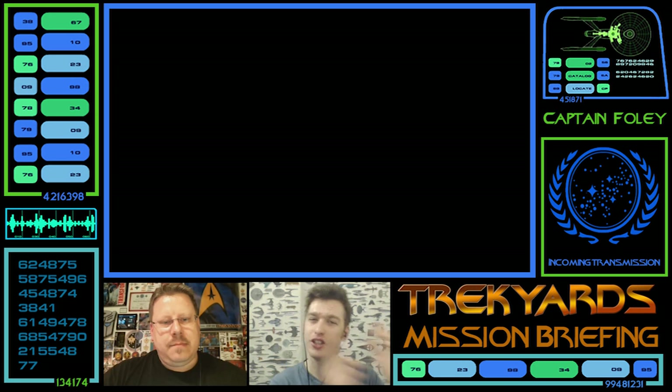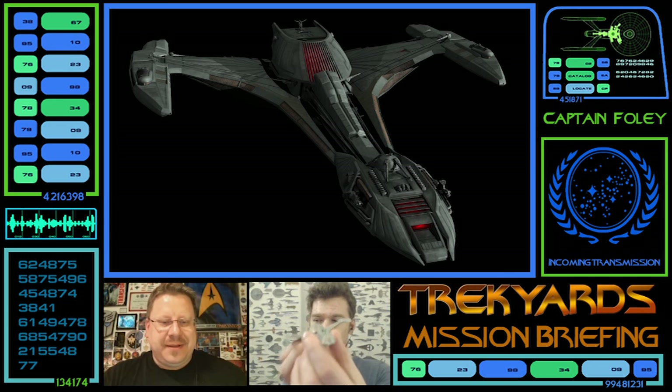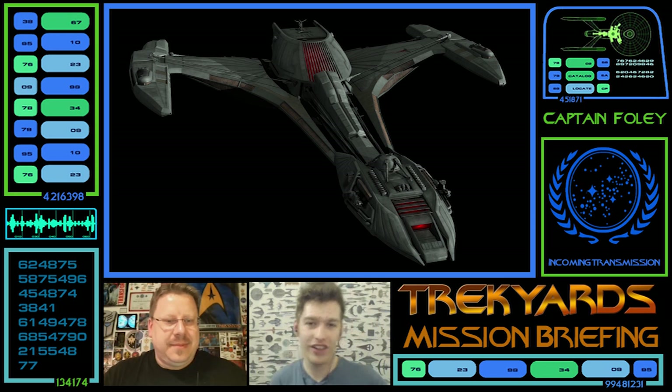So Stuart, what are we doing today? A ship designed by John Eves for Enterprise — the Klingon Raptor. That's exactly right. So yeah, the Klingon Raptor, guys. This is quite a highly requested one.